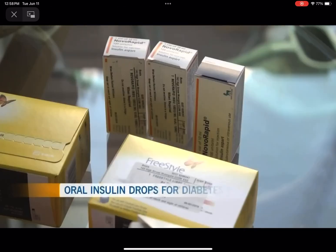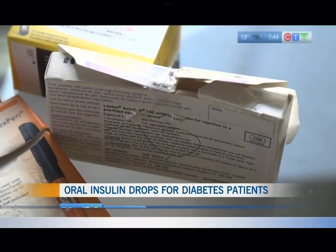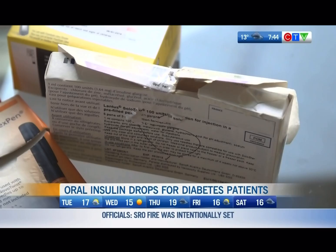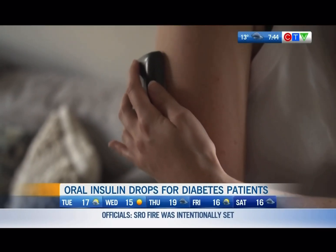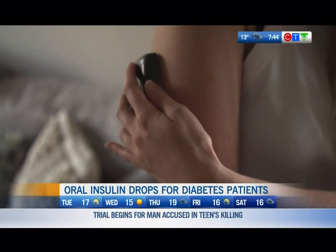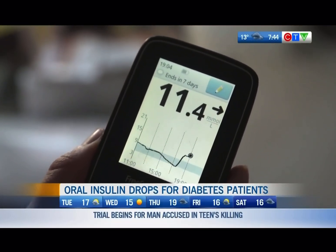The number of Canadians living with diabetes is on the rise, with some turning to daily insulin injections to control their blood glucose levels. Now researchers at the University of British Columbia have created a needle-free method that could change the way people manage the disease. Here to share more is Dr. Shidar Lee from UBC.